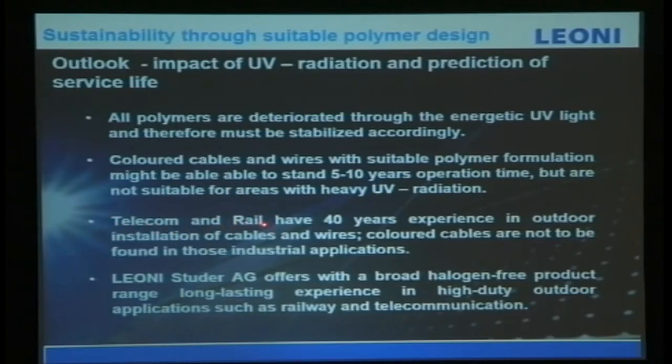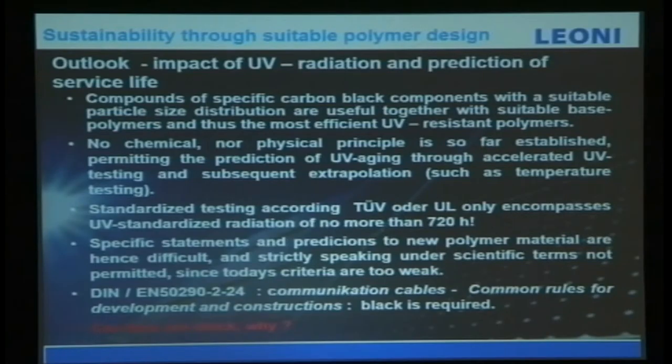We have telecom and railway experience of more than 40 years, and we know what kind of polymer to use — this is the most important thing. In telecom and railway applications you will never see a color cable in use. The compound must specifically use carbon black with a stable particle size distribution, combined with a stable base polymer — this is the most efficient approach for UV-resistant polymers. Our polymers use a specific carbon black formulation.